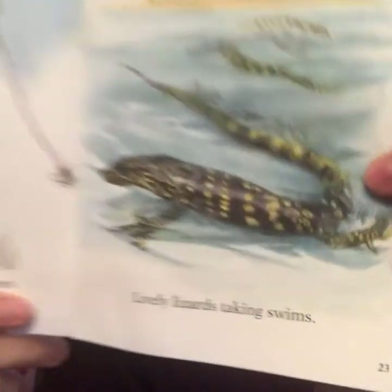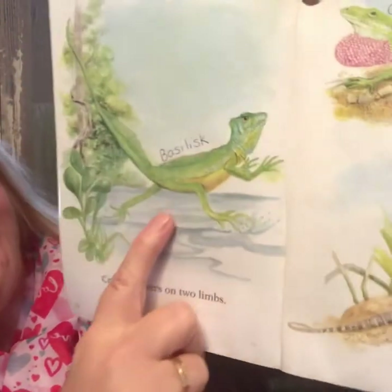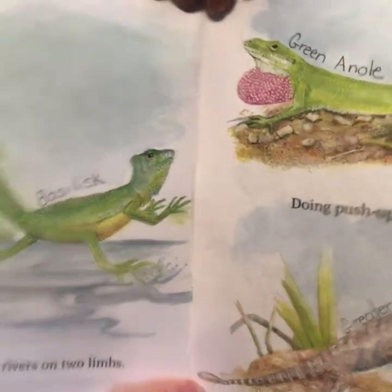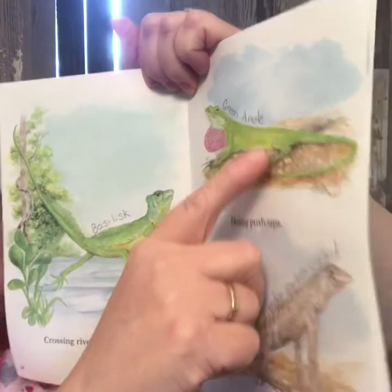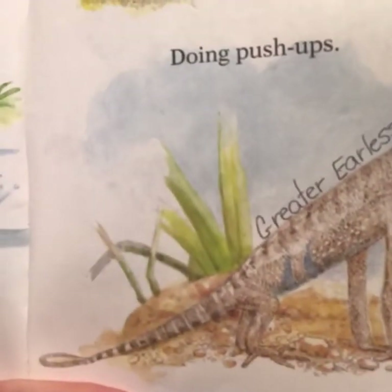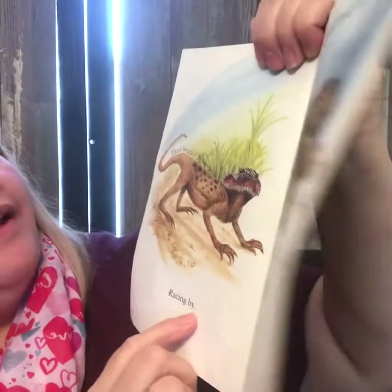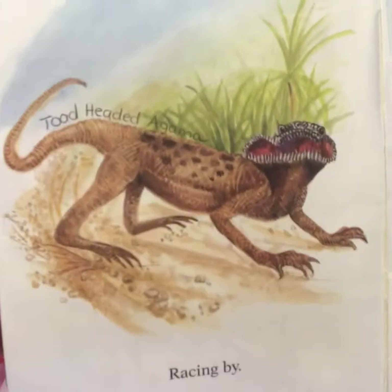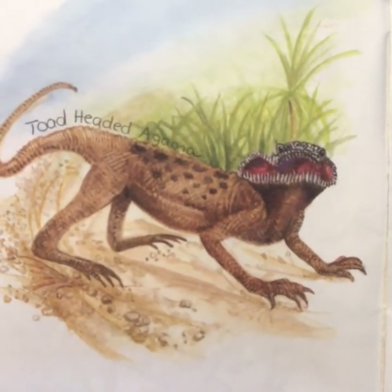Lively lizards taking swims. Oh, a basilisk — crossing rivers on two limbs. Doing push-ups. This is a green anole, and this is a greater earless lizard. I wonder how he hears without any ears. Racing by — a toad-headed agama. I've never heard of that one, but I can see why they call him toad-headed.